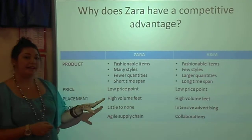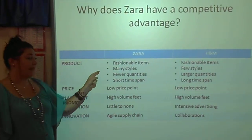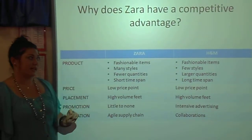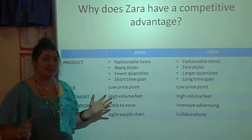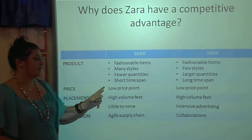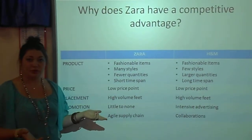Both Zara and H&M sell fashion items. Zara sells its items in many styles but fewer quantities, while H&M sells fewer styles in larger quantities. Because of this, Zara will have to replenish its stock more often than H&M will.